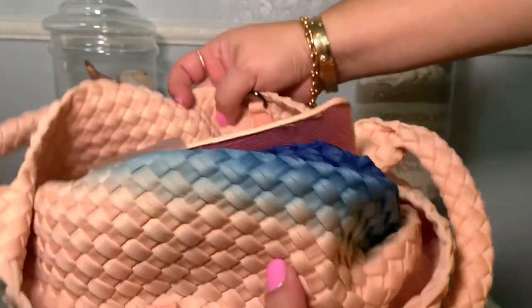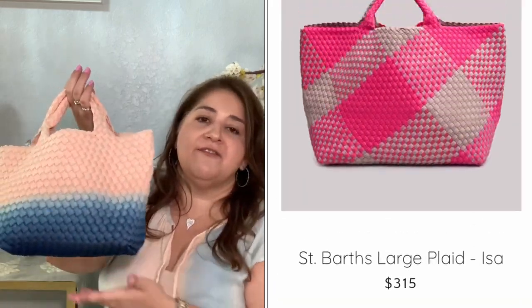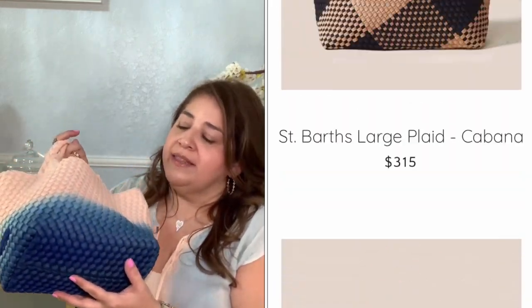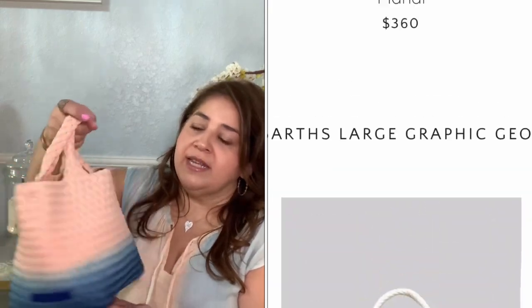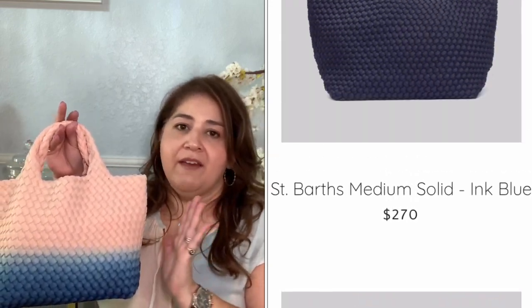The bag has a thin base to prevent sagging once you add your items inside. There are so many color options — solid colors and fun ombre colors. This is a really great bag you can use for fun, for vacationing, for the weekend, or as an everyday bag.